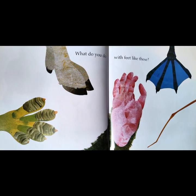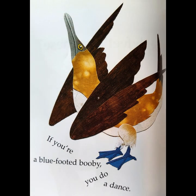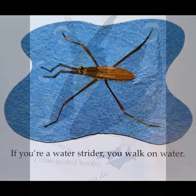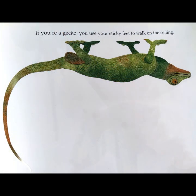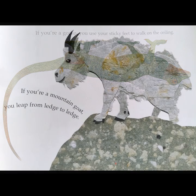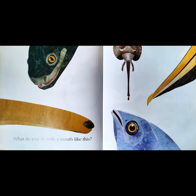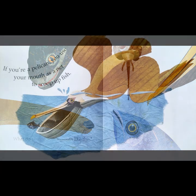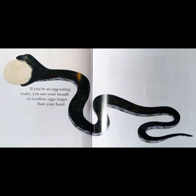What do you do with feet like these? What do you do with a mouth like this? If you're a pelican, you use your mouth as a net to scoop up fish. If you're an egg-eating snake, you use your mouth to swallow eggs larger than your head.